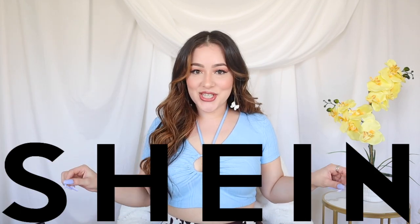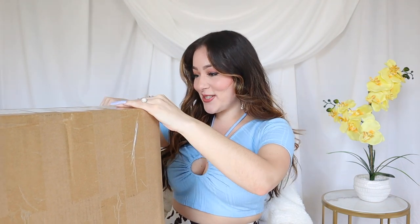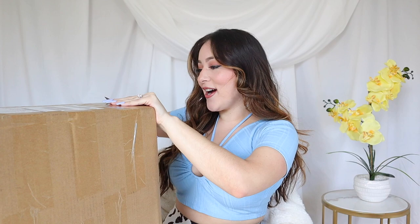Hey, welcome back to my channel! Today I'm gonna do a massive SHEIN haul and let you know the real tea whether it's good or not. I'm so excited because this is my biggest haul yet. It's been a while since I got the shipment so I low-key forgot what I ordered — this happens to me all the time.